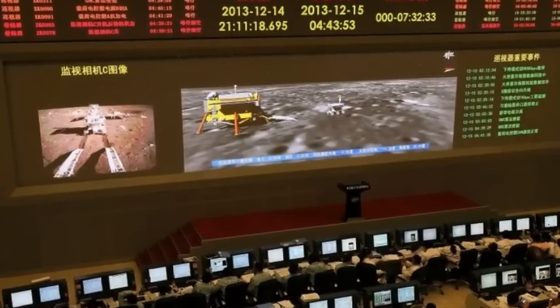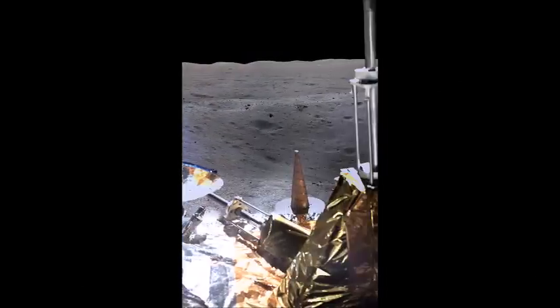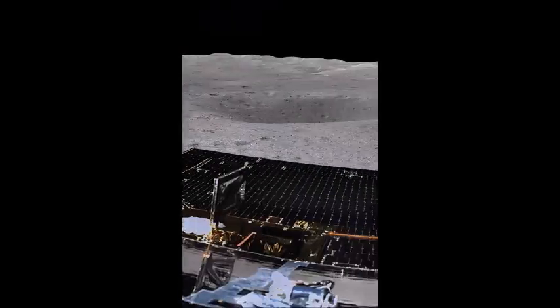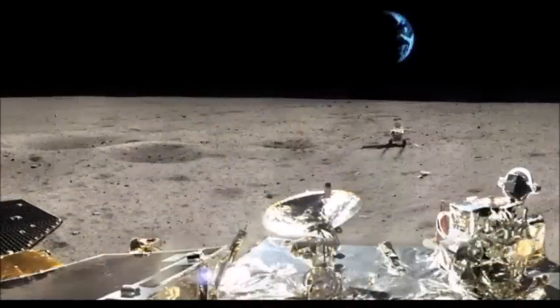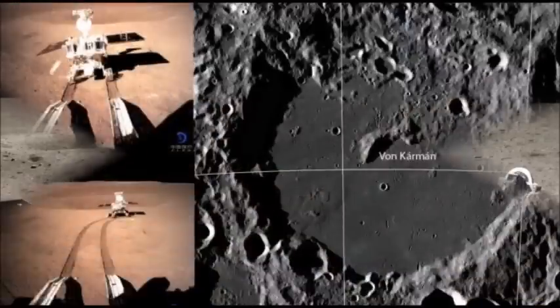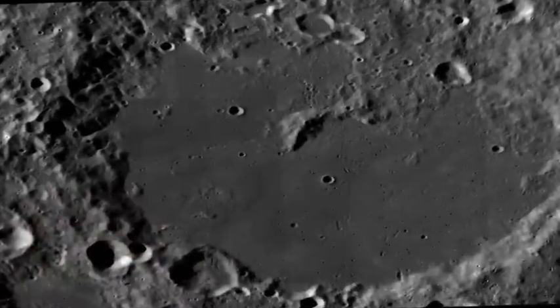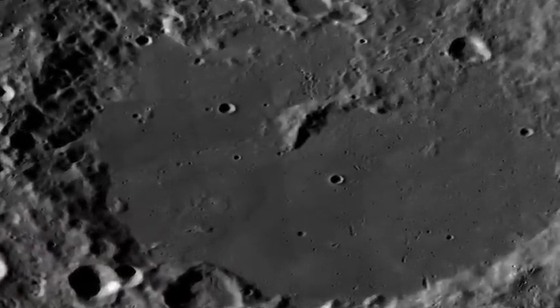But that can all change since China made history earlier this month with the first successful soft landing on the far side of the moon, and hopefully they are going to show us some revealing images of this mysterious part of the moon. The mission consists of two robots, the Chang'e 4 lander and the Yutu-2 rover. Since their arrival on January 2nd, both have been exploring the lunar surface inside Von Karman crater, a 115-mile-wide feature.